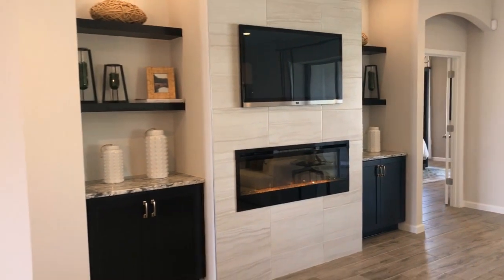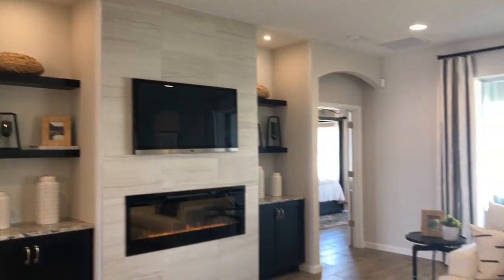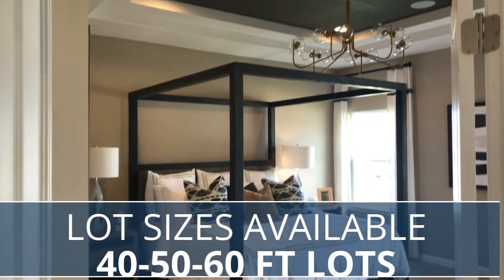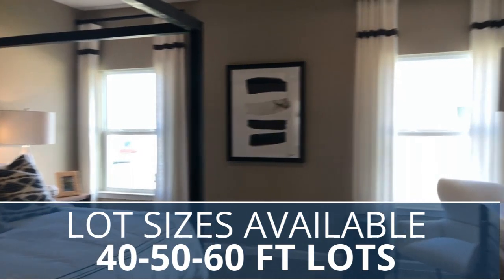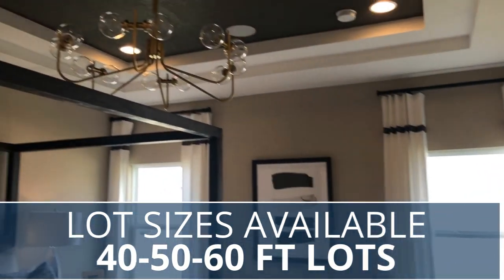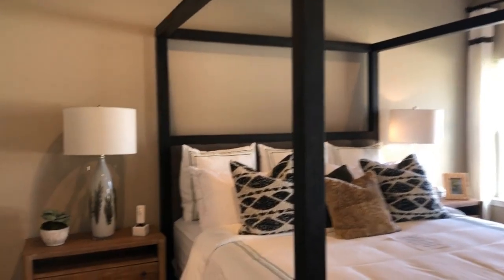Claremont is one of the fastest growing cities in central Florida and has become one of the best places to live in Lake County. This community offers 40, 50, and 60 foot lot options, and the best thing is they're offering a collection of their most popular designs with newly designed 40 foot plans specifically for Heartwood Landing.